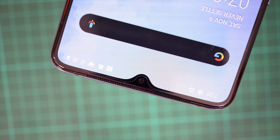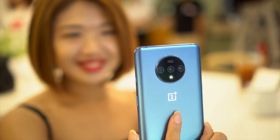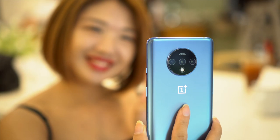In terms of selfies, the cameras are the same — 16 megapixels — but the difference is the 7T Pro has the pop-up camera module while this one has a notch. For a P10,000 peso difference, I would actually take a notch over the pop-up selfie camera module. So far, the OnePlus 7T is clearly in the plus column versus the 7T Pro.